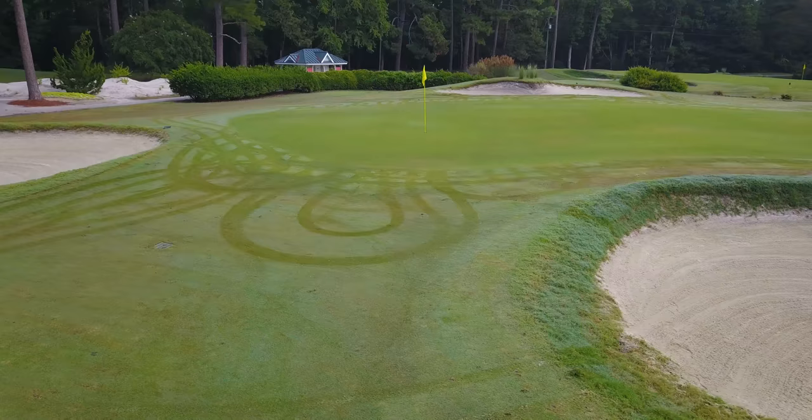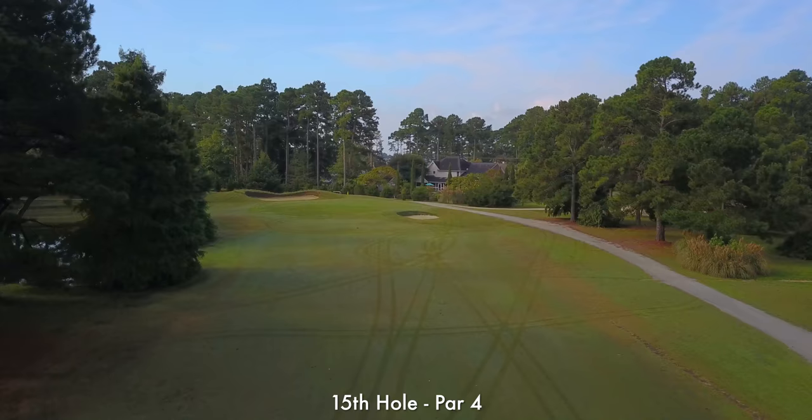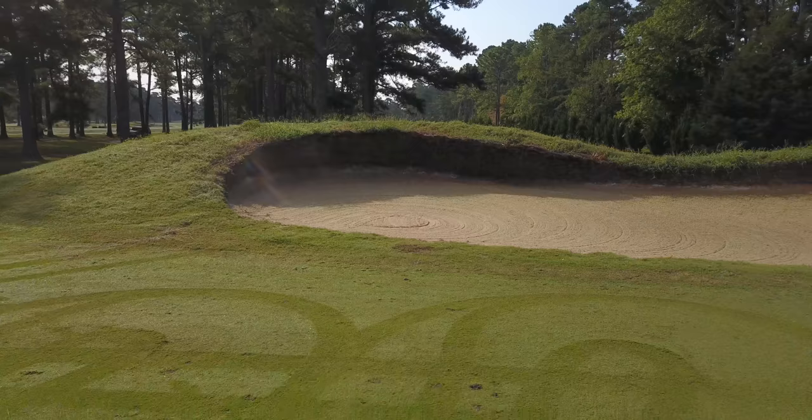Long right is the 4th green. The 15th is the last breather you really get before the final stretch. Make your par a birdie and strap in. Also, check out the bunkers on this hole.